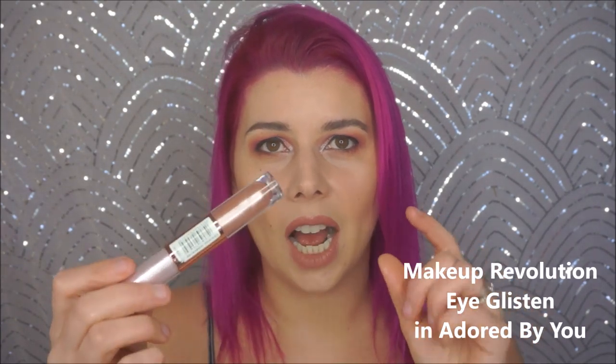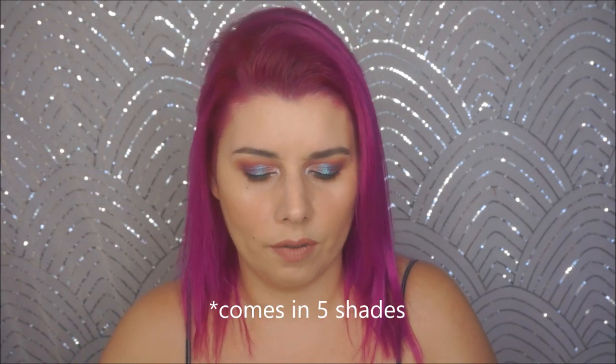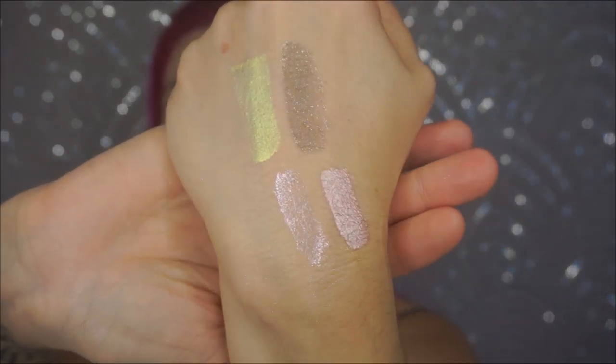The last one is from Makeup Revolution — this is the Eye Glisten Foil and Glitter Liquid Eyeshadow. I don't hear people talk about this either, and this is in the shade Adored by You. So we have glitter on this side and kind of like liquid satin on this side. This packs a punch. I think they have like four different ones of this and you get a ton in here. Who wants to see an elderly woman with glitter? I do. I do.